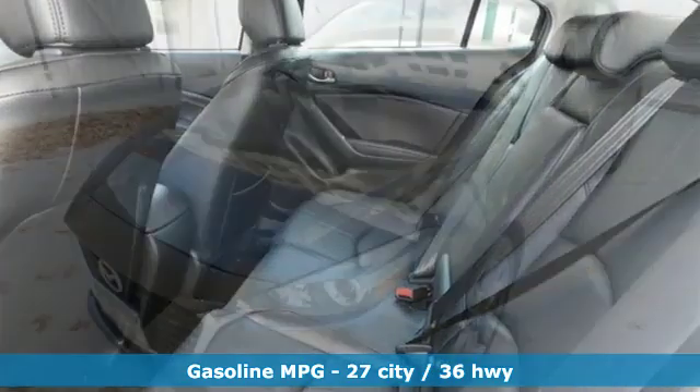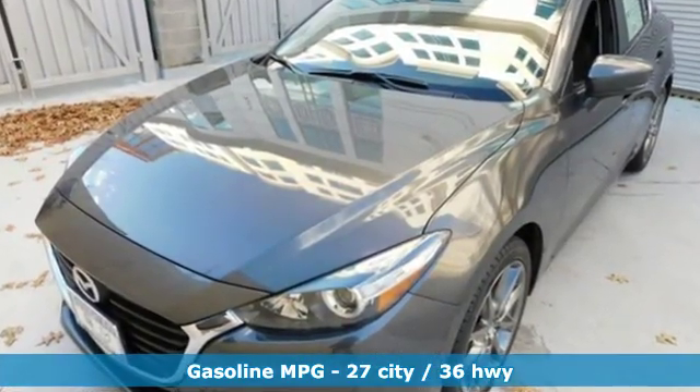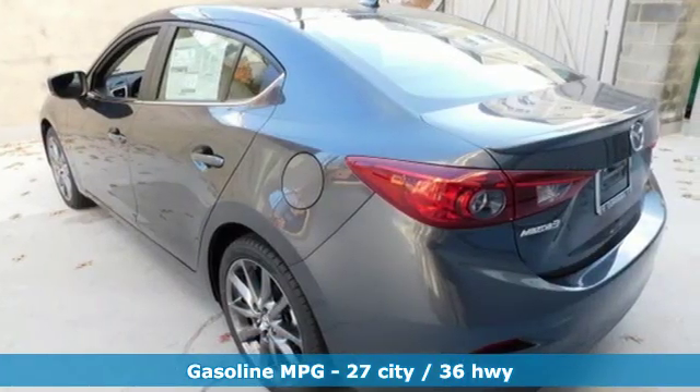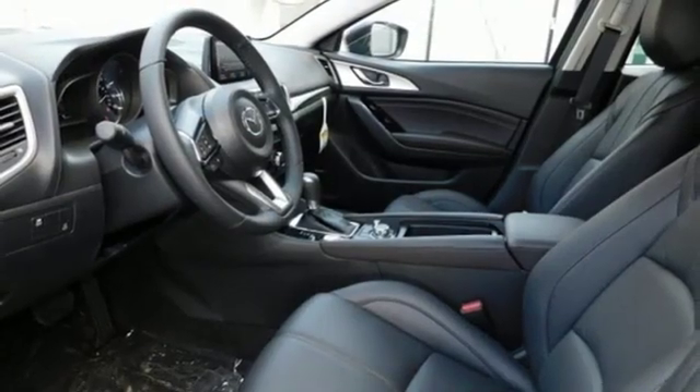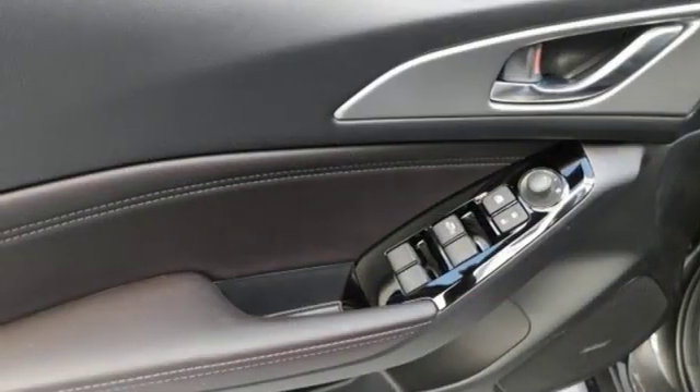Streaming audio, power heated mirrors, dual zone climate control, doors and push button start proximity key, front heated bucket seats, inline four-cylinder engine, power sliding sunroof, gas pressurized shocks.